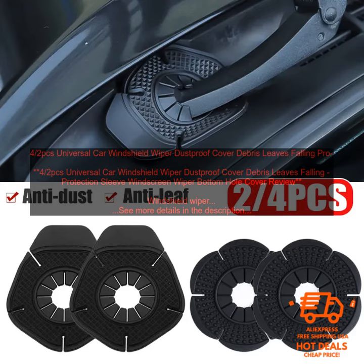Here are some of the most popular Windshield Wiper Dustproof Covers on the market: the Onyx Universal Windshield Wiper Dust Cover, the Windshield Wiper Dust Cover 4-pack, and the Windshield Wiper Cover 2-pack.